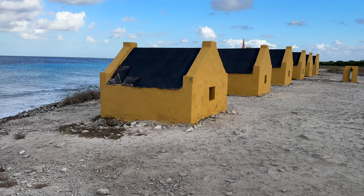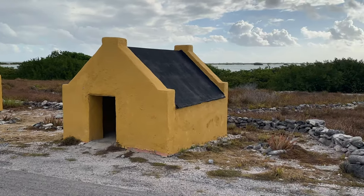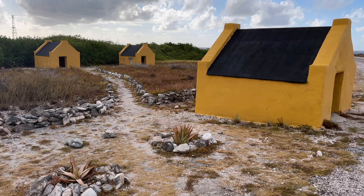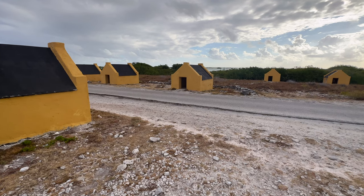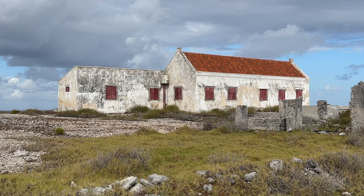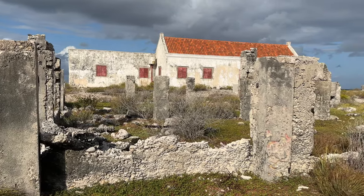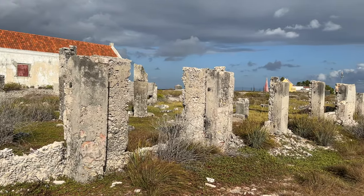Red Slave is named for the small huts where slaves lived while working in the salt production process in the 1800s. The now yellow huts were built in 1850 and are both an important reminder of Bonaire's history and a popular stop on island tours. They are interesting to explore during a surface interval, as is the much larger house where the overseer stayed. We haven't been able to find out what these ruins in front are, but if you can point us in a direction for additional research, leave a comment below.